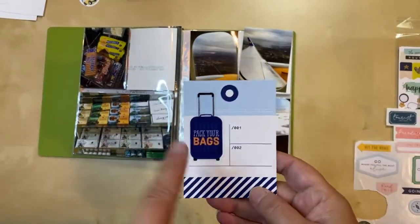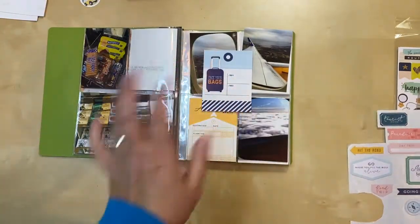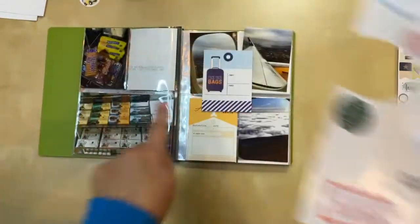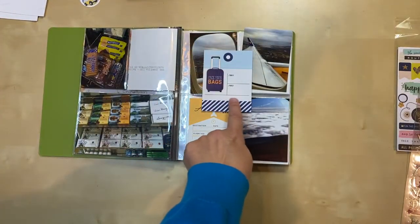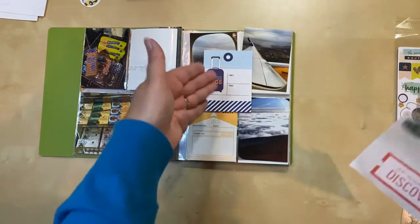I decided I had to use the suitcase sticker — it was just so cute I couldn't stand it, so I did it. But I'm thinking I have to have some green on there somewhere, so I'm going to take the green sticker and overlap it underneath here on this side to bring in the green and balance out the big sticker on the left side.